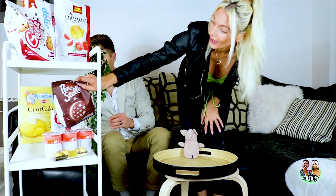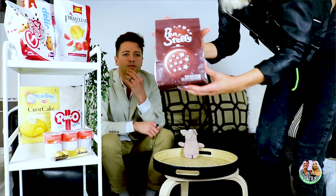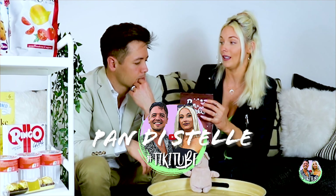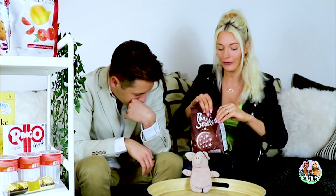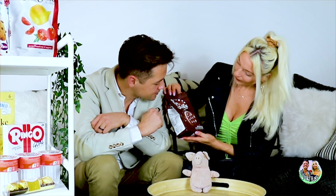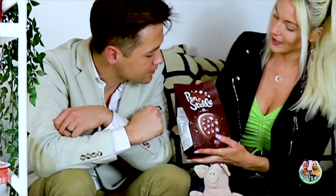All right. These — the Pan di Stella — are super popular in Italy. You see them everywhere. There are a bunch of different brands of them, this is the main one, recommended by a friend. You think those are going to be like marshmallow-y? I don't know, it kind of looks like it's filled. Like there's a white ring around it. So let's see.